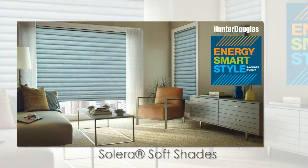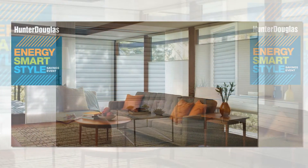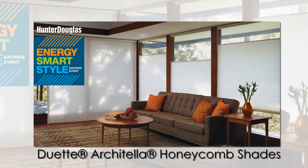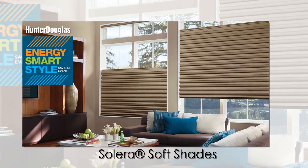They're the smart and beautiful way to help lower your energy bills by keeping your home warmer in winter and cooler in summer. Insulating Hunter Douglas window fashions are smart and very stylish choices, particularly right now with valuable rebate savings. Don't miss the Hunter Douglas Energy Smart Style event going on through April 11th.